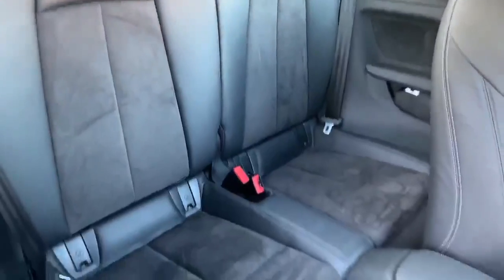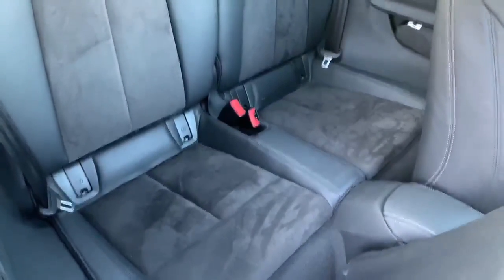Let's take a look at the back. We have two more spare seats there, also in half leather, half alcantara.